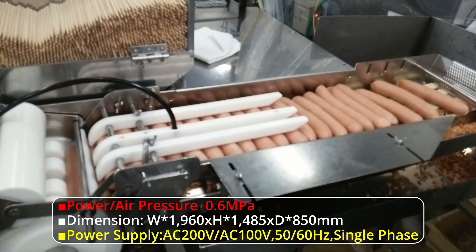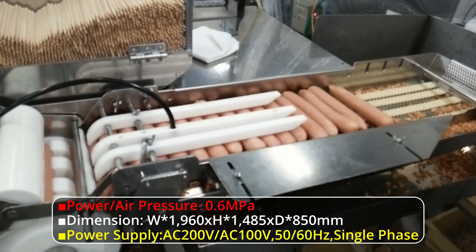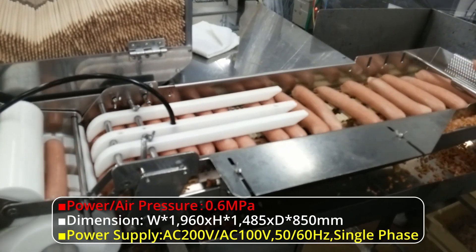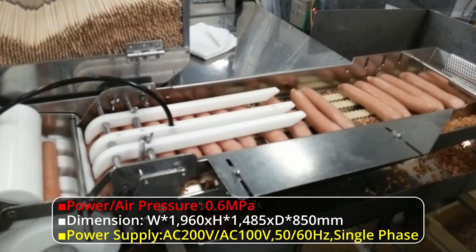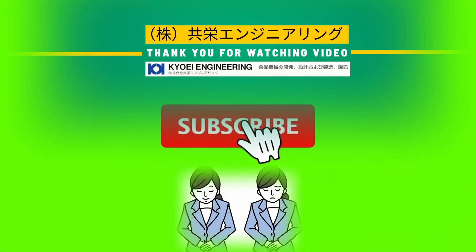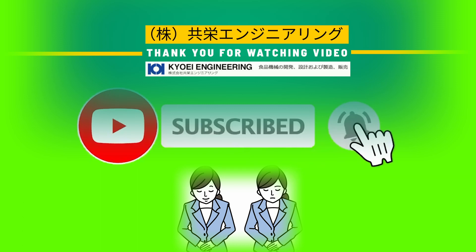For more information, visit our website and subscribe to our YouTube channel.